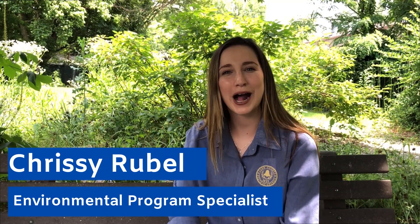Hi, I'm Chrissy and I work for Cobb County Water System as an environmental program specialist. Today we're going to learn about watersheds and understand how we impact our watershed every day.